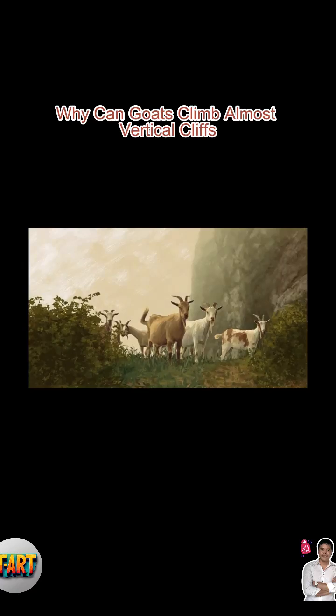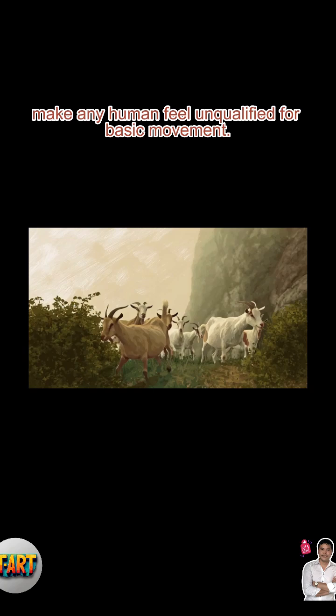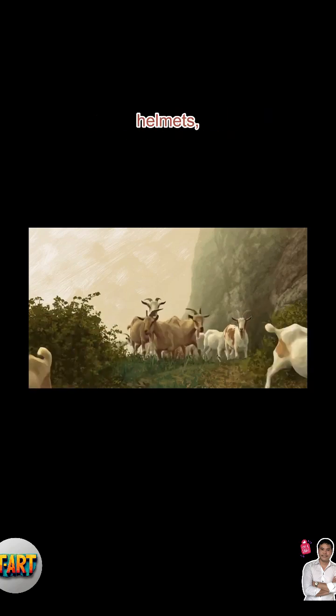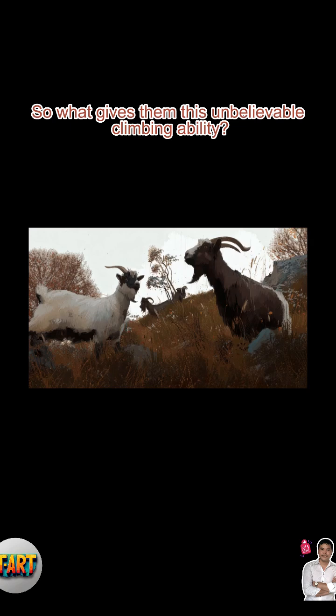Why can goats climb almost vertical cliffs? Watching a goat casually stand on a rock wall that looks more like a skyscraper than a mountain can make any human feel unqualified for basic movement. While we need ropes, helmets, and a lot of courage, goats treat these cliffs like cozy balconies. So what gives them this unbelievable climbing ability?